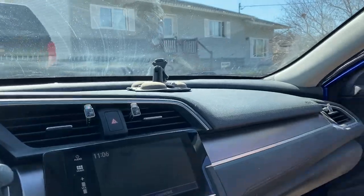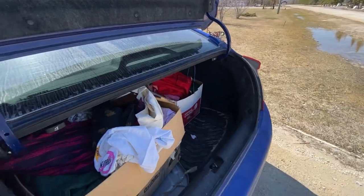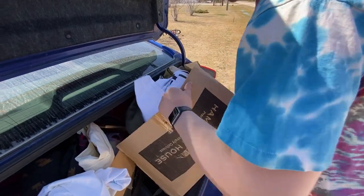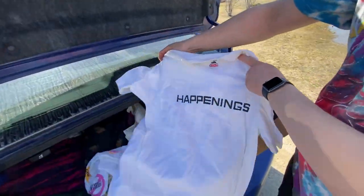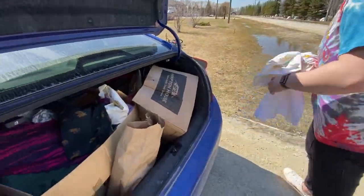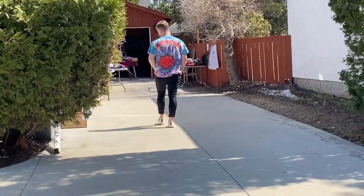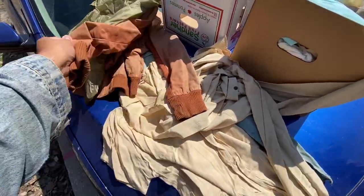Sell your body! Should I clear out the trunk? No, I'll clear it out. Oh my god, is that a movie promo? I can bring these to you right now.